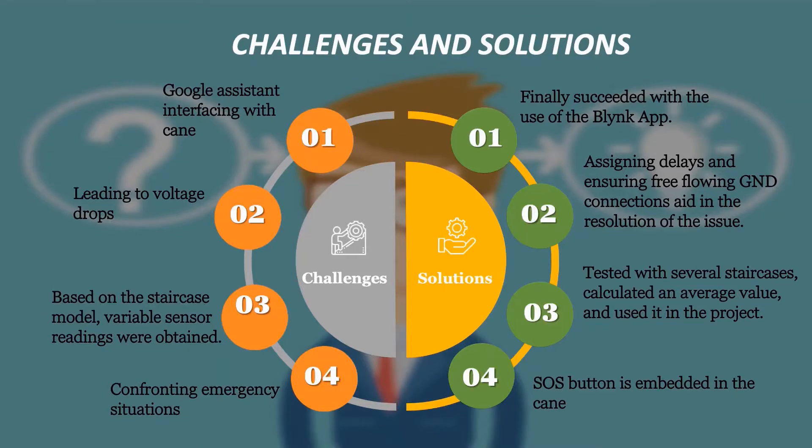Furthermore, every project has issues and every issue has a solution. Here are a few challenges that we spent most of our time on. Starting from fixing minor issues to developing solutions for sponsor needs and dealing with fluctuating sensor values — these challenges enabled us to learn new concepts and improve our ability to perform in tough situations.